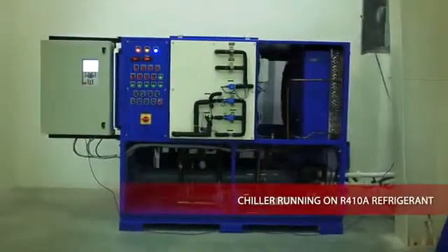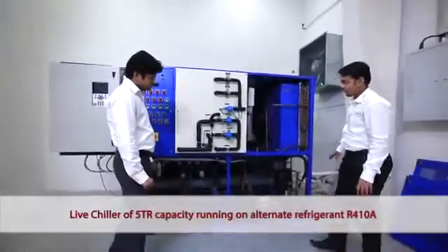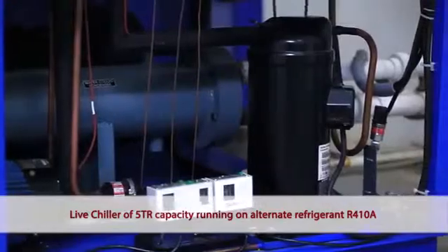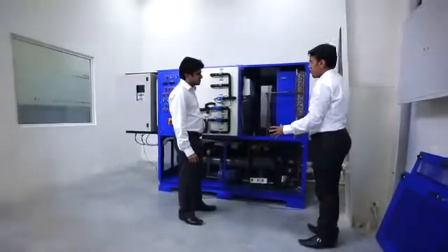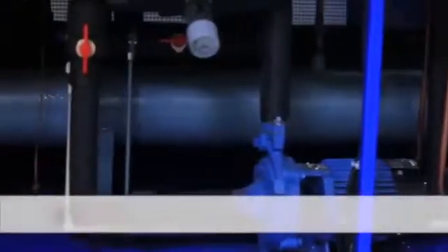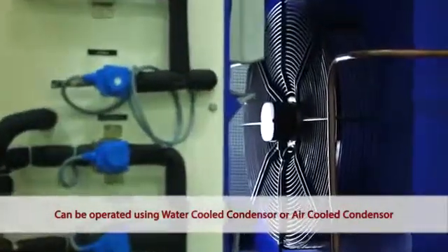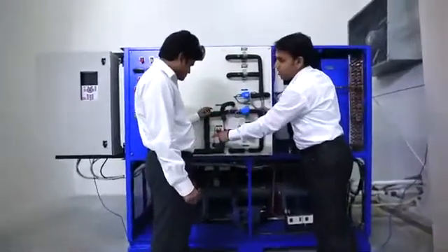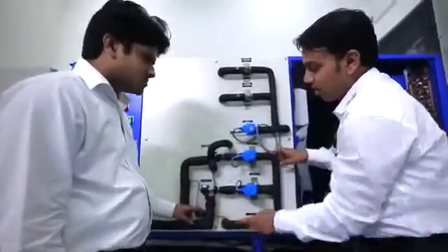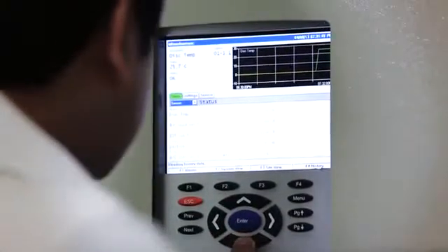The live chiller module of 5TR capacity running here on alternate refrigerant R410A exhibits Danfoss' commitment of providing solutions for climate and energy. This system can be operated using a water-cooled condenser or an air-cooled condenser. Both of these can function with either a thermostatic expansion valve or an electronic expansion valve and can be fully automated using the electronic controller.